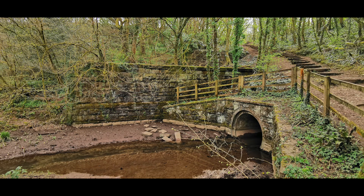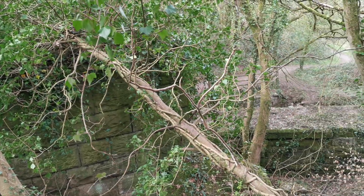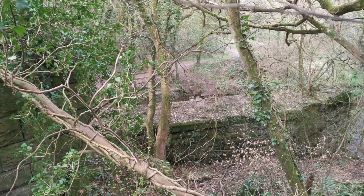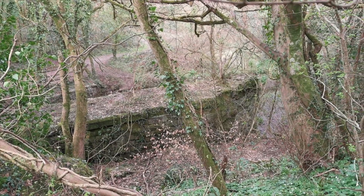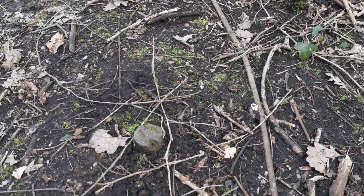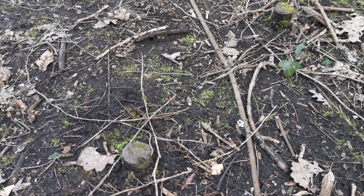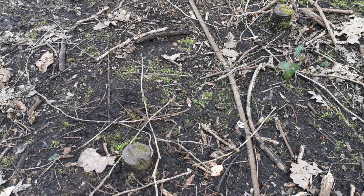I'm just going to explore the two different parts, trying to work out which direction the bridge went in. There are certainly two parapets and two plinths as well. Here and here, there are a few metal spikes dug in, which have been part of the supports of the bridge.